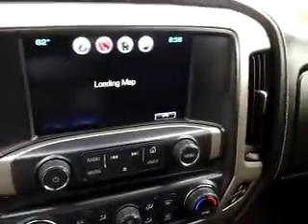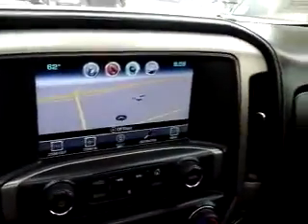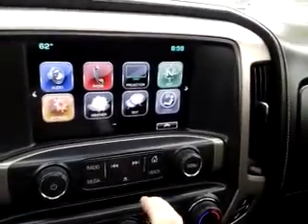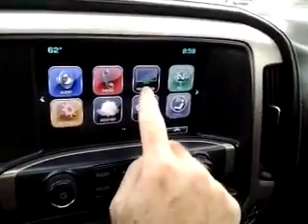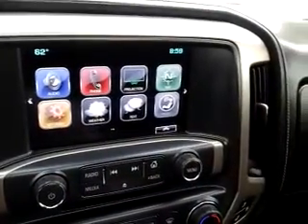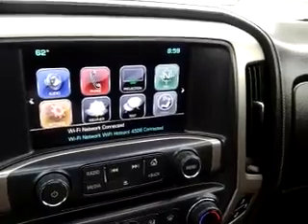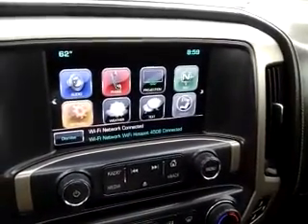Let's start it up. It's got a moonroof in the back. Obviously it's got navigation and the full suite of features here — Apple and Android compatible. If you tether a phone it'll project certain apps on the screen for you. You can see the Wi-Fi just hooked up.